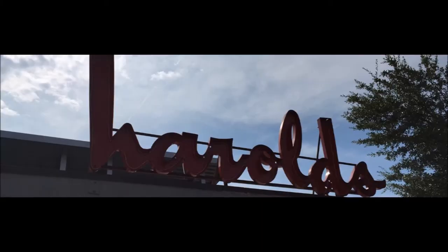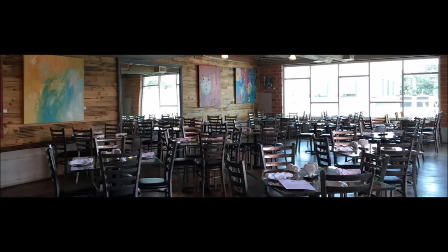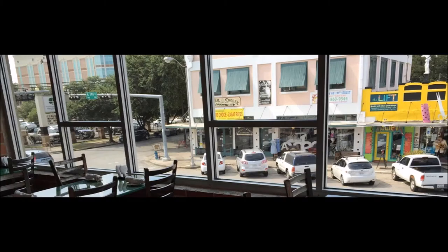The restaurant of the week is Harold's in the Heights. Harold's in the Heights is located off West 19th Street. Anyone who's lived in Houston for any length of time knows this location, as it is a Houston landmark.